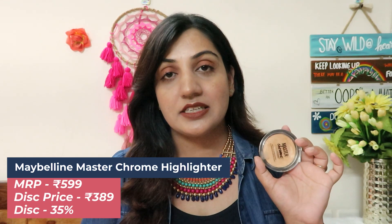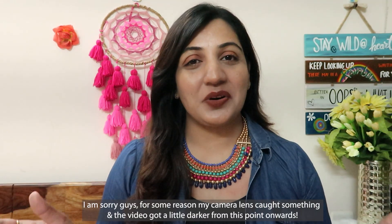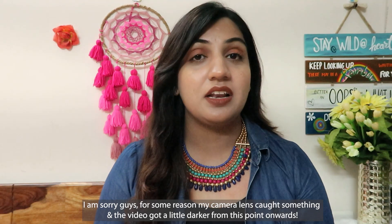Next up is a highlighter by the brand Maybelline — this is their Master Chrome by Face Studio, which is an illuminating highlighter. It suits brown skin beautifully and gives a naturally glowing look. I've used this before and bought it a second time — I saved almost 35% on it, which is huge, because the actual price is 599 but after the discount you'll get it for 389 or something. The golden tinge doesn't make it look loud or overdone — it gives you a very subtle, natural glow. So if you want a good highlighter you can give this one a try.